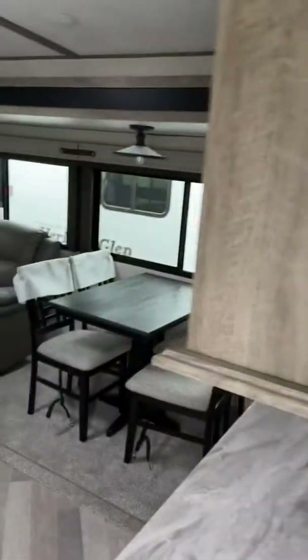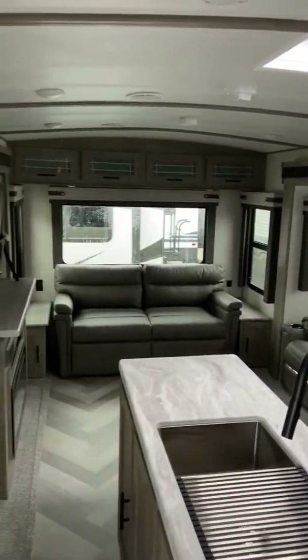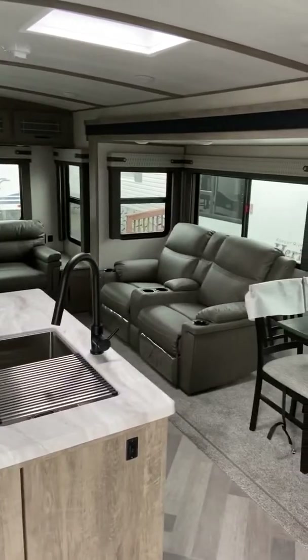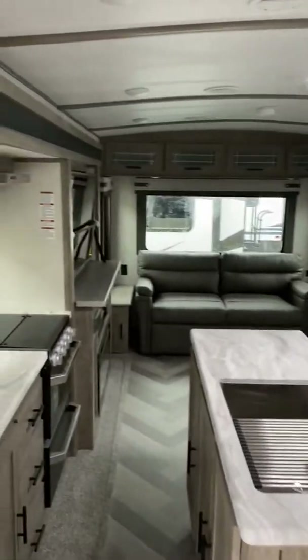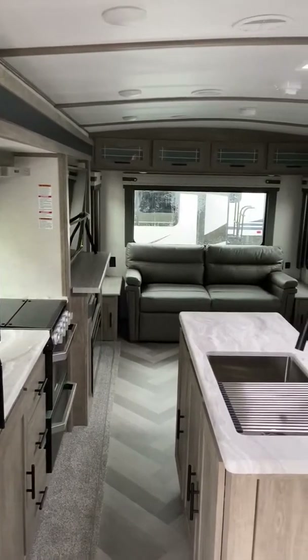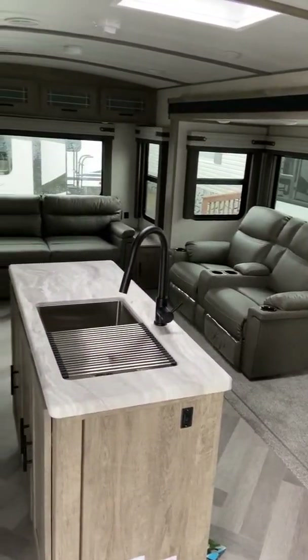Absolutely incredible trailer — it's the 273 RL. We love them here. Look how beautiful this trailer is — you can imagine yourself at the campground with one of these. We are about 14 miles south of Dover Speedway on Route 1, two miles north of downtown Milford on Route 1, and about 20 minutes north of the beaches — Lewes, Rehoboth, Fenwick, and all that down below. So stop in and see me.